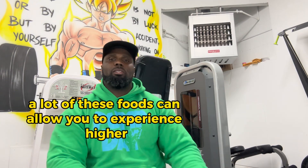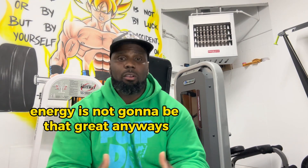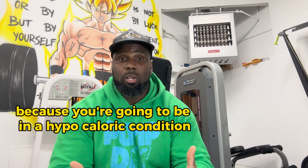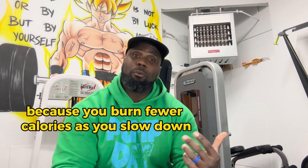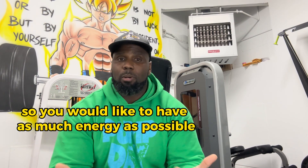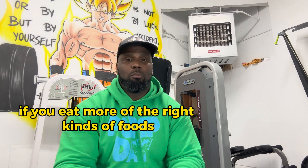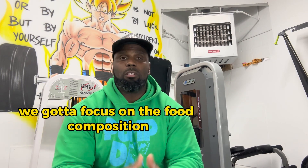A lot of these foods can also allow you to experience higher energy levels. That's really good because on a fat loss diet, energy is not going to be great anyway since you're going to be in a hypocaloric condition — that brings down the amount of energy you have. You'll tend to slow down, and not only is it annoying because you burn fewer calories as you slow down, but you have kids, you have work, you have other stuff. So you'd like to have as much energy as possible. If you eat more of the right kinds of foods and fewer of the others, you get higher energy. For those reasons, we have to focus on food composition and food quality.